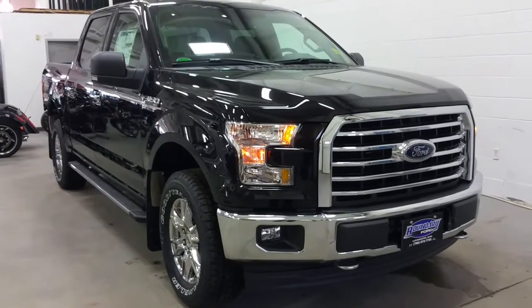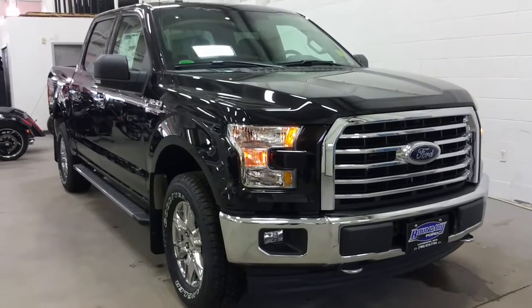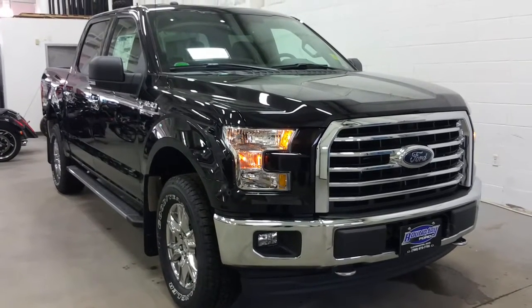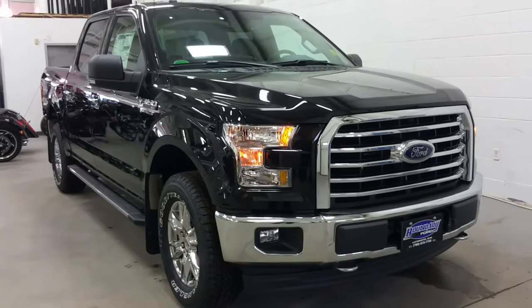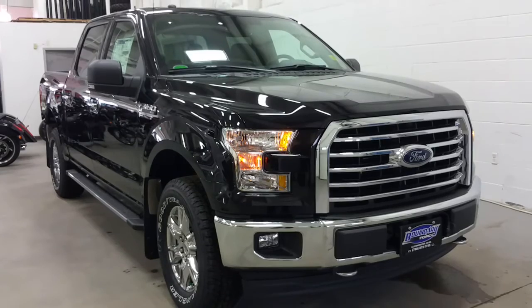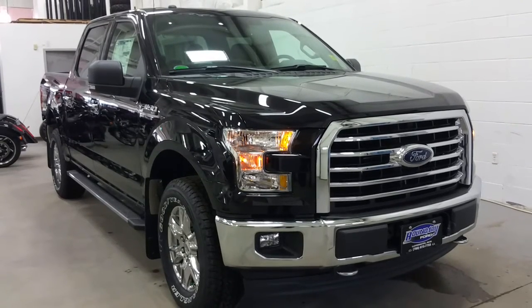If you have any further questions regarding the Ford F-150, please don't hesitate to give our professional and friendly sales staff a call at 780-872-7755, or stop by our location at 2502 50th Avenue in the border city of Lloydminster, Alberta and Saskatchewan. We thank you for taking time to shop with us here at Boundary Ford.